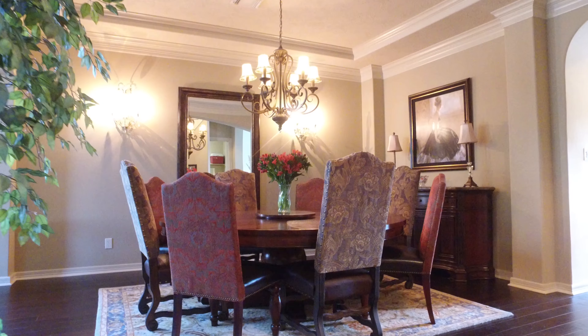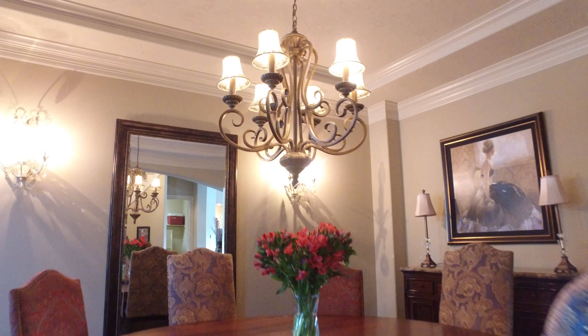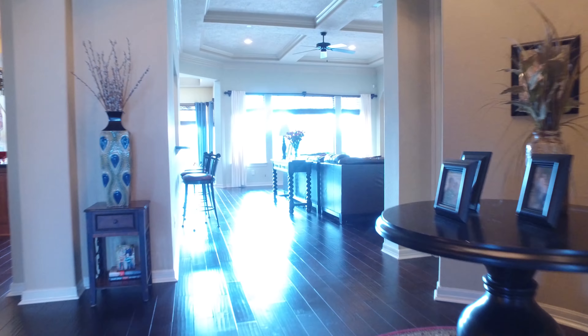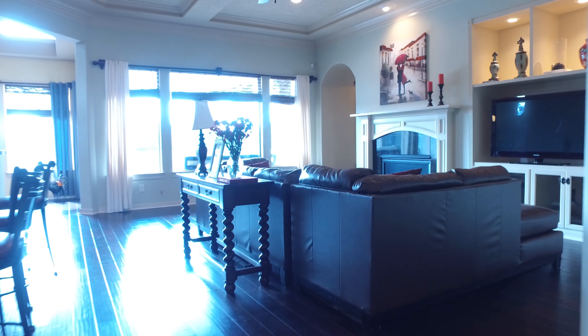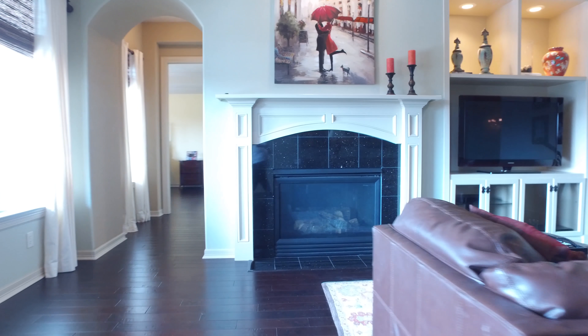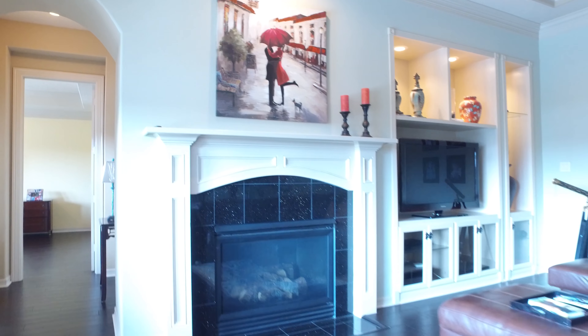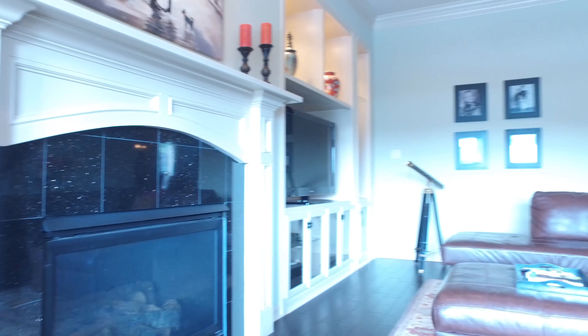The formal dining room is connected to the den with beautiful crown molding and a gorgeous chandelier and light fixtures. There's lots of space in this open concept floor plan. The family room has a beautiful fireplace and the perfect place for your television with custom built-ins and recessed lighting. What a great use of this space.